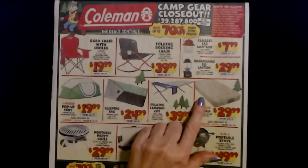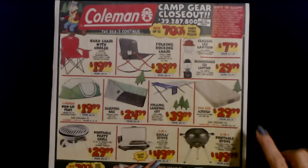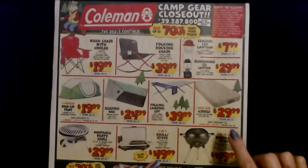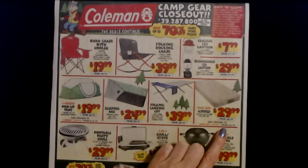And a twin size air bed — it includes a built in pump and a carry bag. That is only $29.99. The regular price is $49.99. Or you could get the queen size for $39.99. And the regular price of that is $69.99.